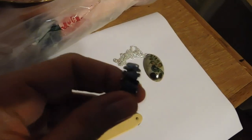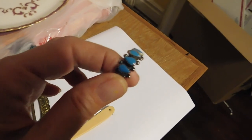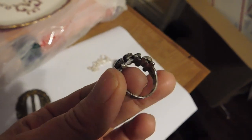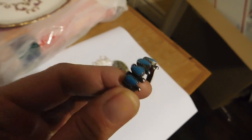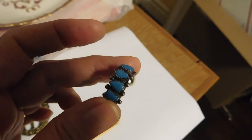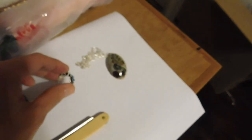Then we have this turquoise Native American sterling silver ring. That's Zuni, I believe. And that sold for $48.